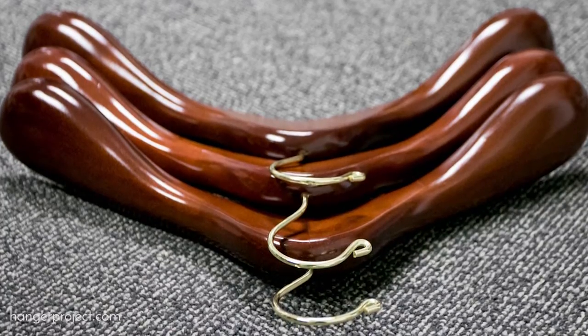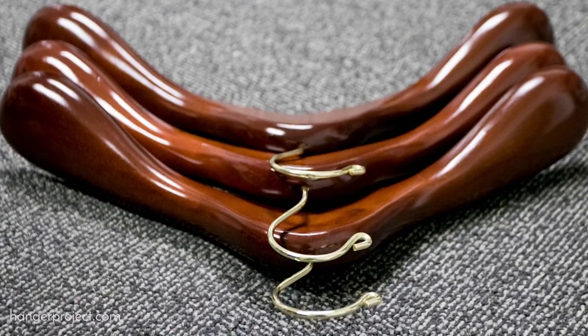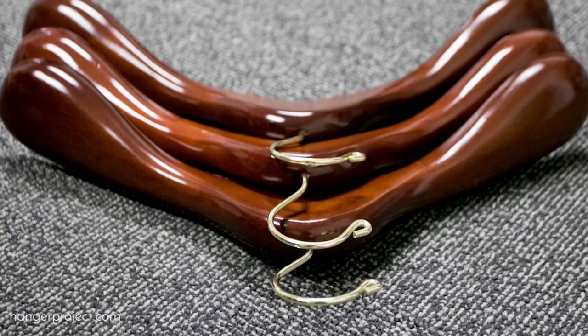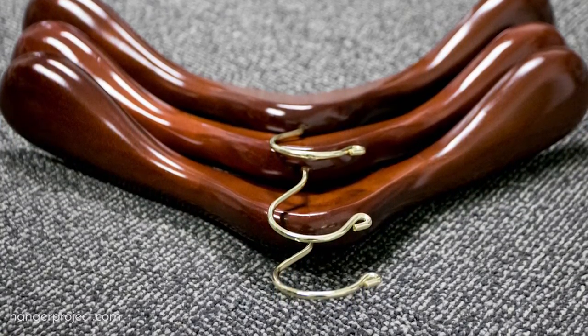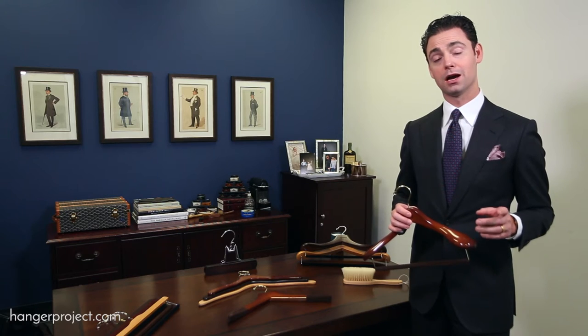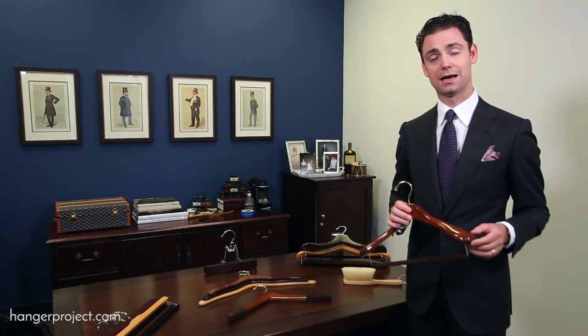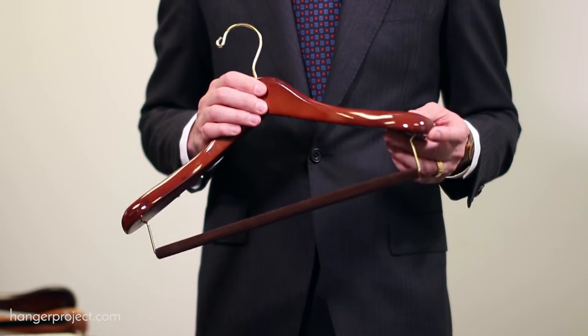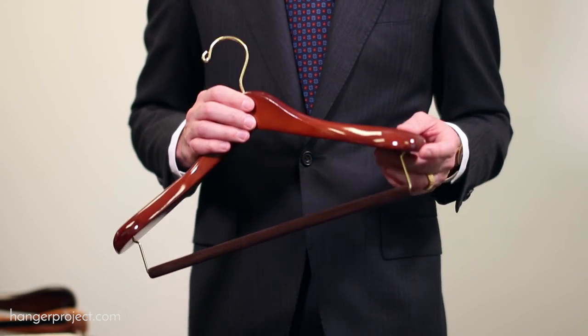So what is The Hanger Project difference? Most importantly, it's multiple widths. One size doesn't fit all whenever it comes to your clothing, and the same should be true whenever it comes to your hangers. By offering up to four different sizes, we allow you to properly size the hanger to extend all the way to the shoulder, but more importantly, not past the shoulder into the sleeve.